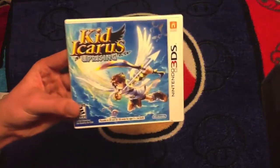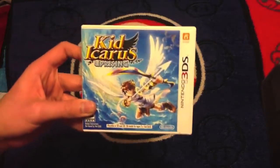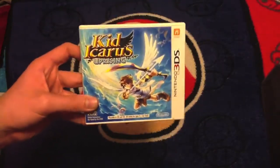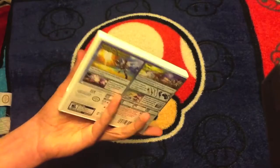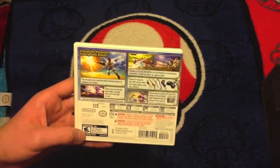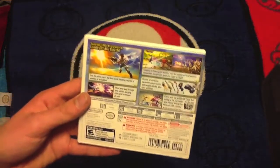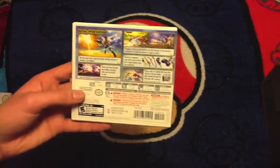Next, Kid Icarus: Uprising. I was so excited for this game when it first came out, and holy crap, is this game amazing. The online multiplayer — I would consider it sort of like Nintendo's version of Call of Duty. It is so much fun. The story is amazing. I know some people don't like voice acting, but they're pretty much talking throughout the whole entire game, and I love it. The dialogue is so fun and clever. The combat has two different game modes: the flying, which is kind of like Star Fox, and then on the ground. You need the stylus, and that's why it comes with the stand. Some people don't like the controls, but I am fine with it, and that's why I really, really love this game.